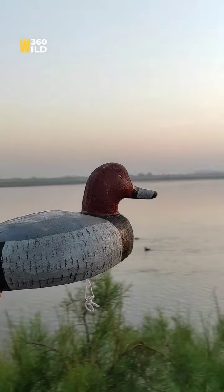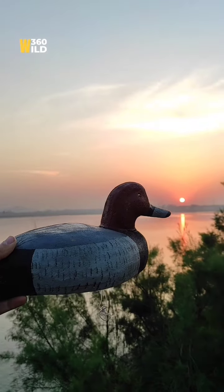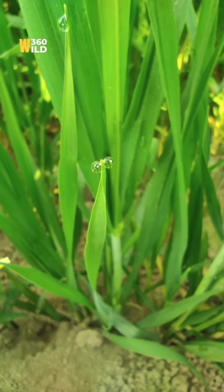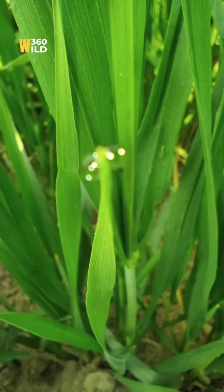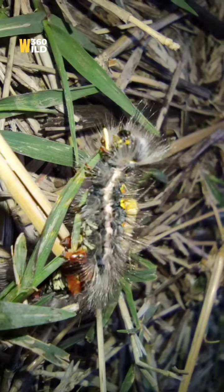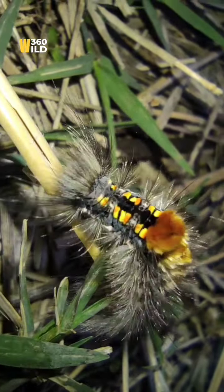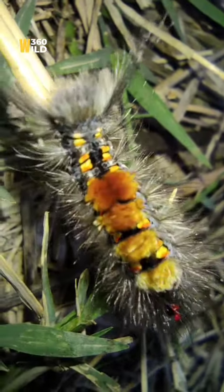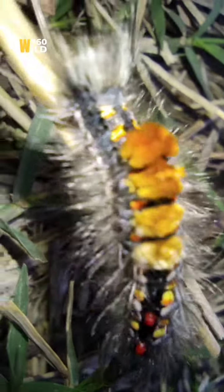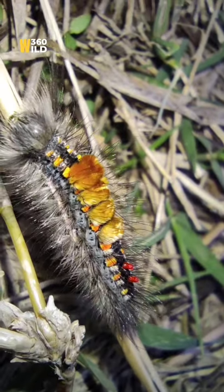This is a redhead duck, which is used for the attraction of birds for hunting. And this is a caterpillar of a moth — like a butterfly with beautiful colors. They become metamorphosed and transform into the moth.